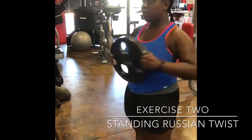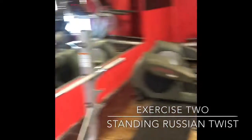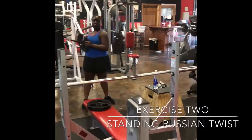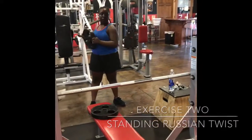The first ab exercise was a standing Russian twist. As you can see, I have a 25-pound weight in my hand and I'm just moving the top portion of my body from side to side. You do this for 30 seconds.